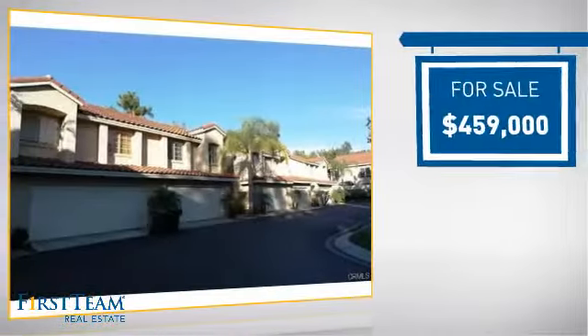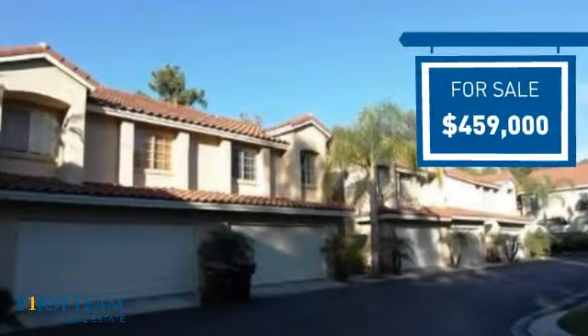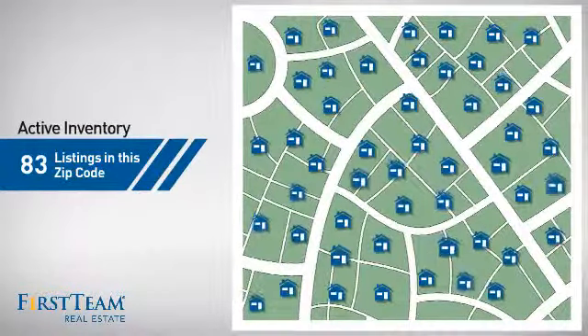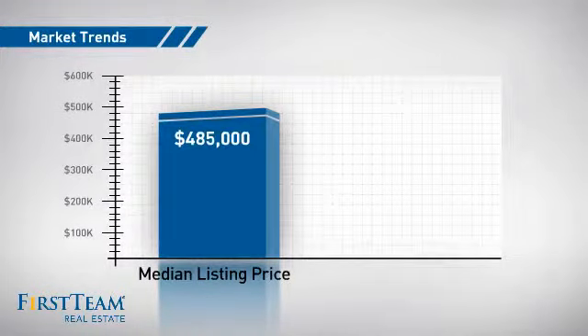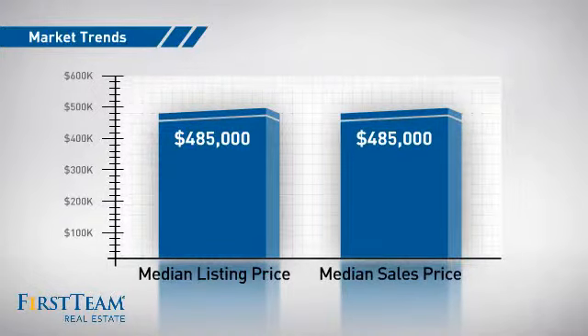Currently listed at just over $450,000, it offers an excellent value for the area. Wondering how it stacks up against the competition? There are now just over 80 homes on the market within this zip code, with a median list price of just over $475,000 and a median sale price of just over $475,000.